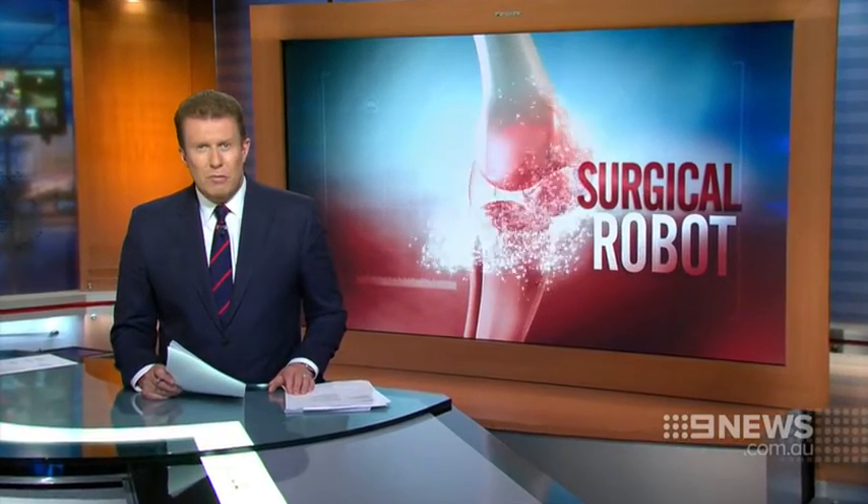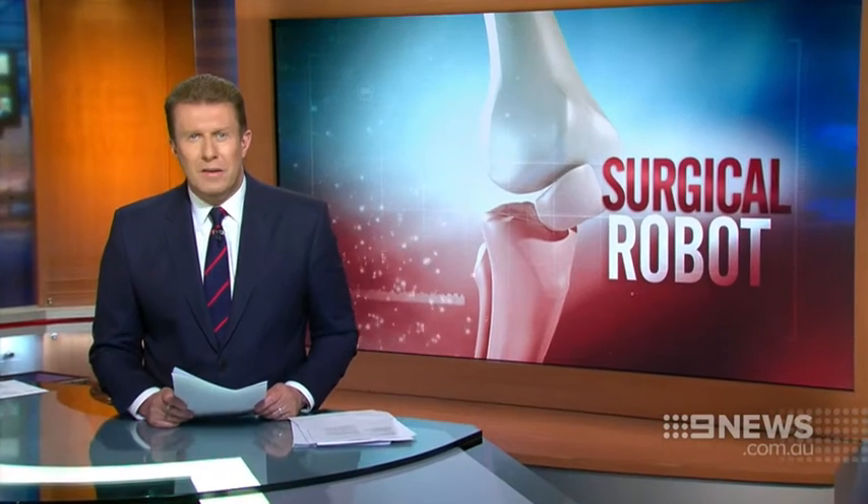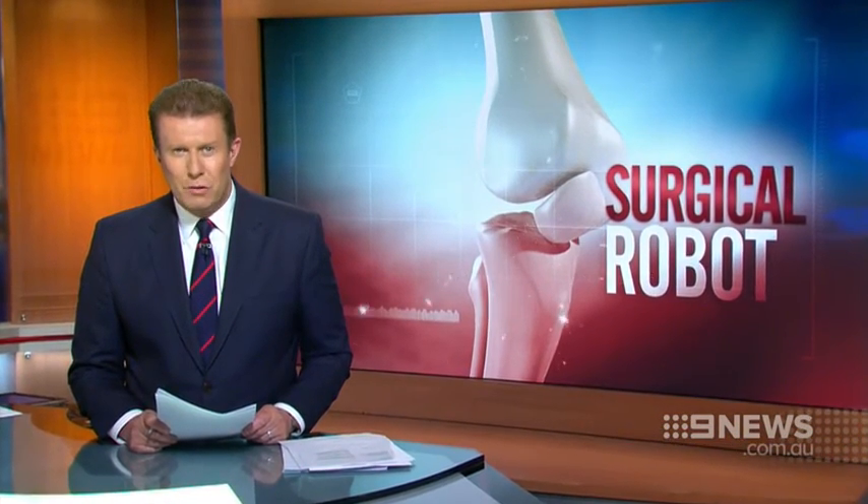Knee and hip replacements affect 800,000 Australians and that number is increasing every year. Doctors are turning to new technology to deal with the growing demand, and a Sydney hospital is now using a robot to produce better results.